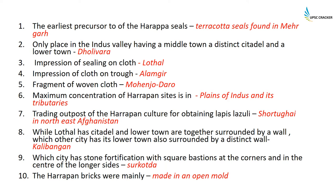A distinct citadel with a middle town and lower town is found at Dholivara. An impression of a seal on cloth has been found at Lothal. Impression of cloth on a trough is found at Alamgir. A fragment of woven cloth has been found at Mohenjodaro. The maximum concentration of Harappan sites is in the plains of the Indus and its tributaries.